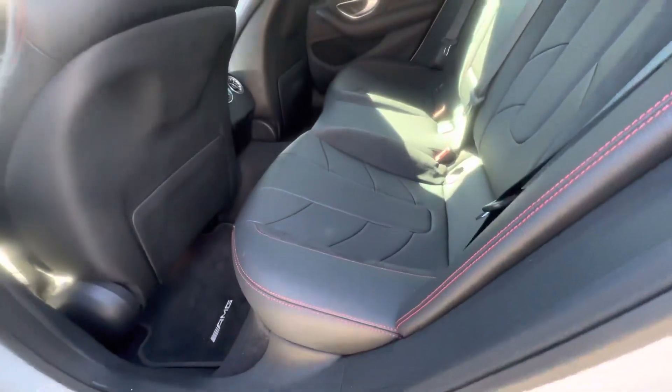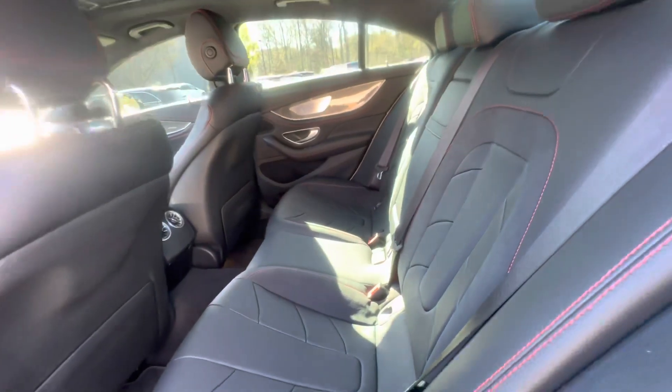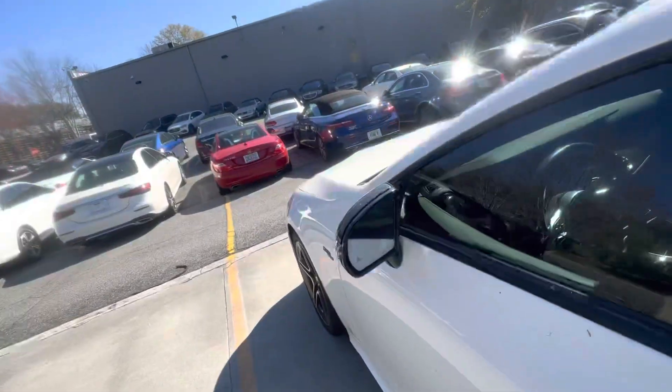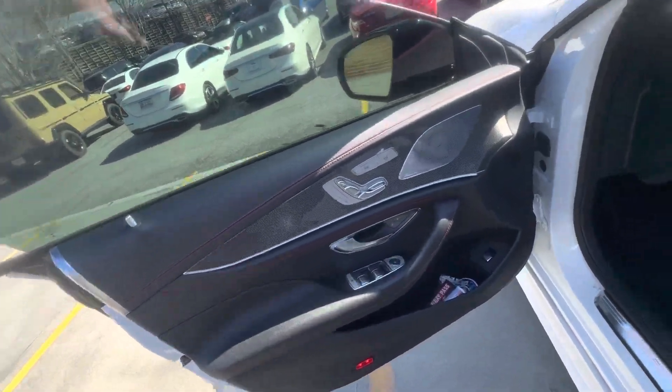Interior looks like no one's even sat back here. Got the Burmester sound, also the carbon fiber trim. Got the blind spot monitor system on both side mirrors. Got that red stitching that looks great.